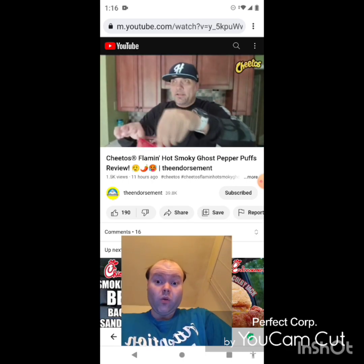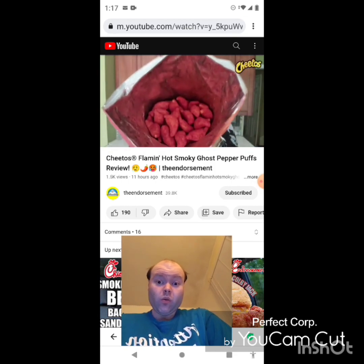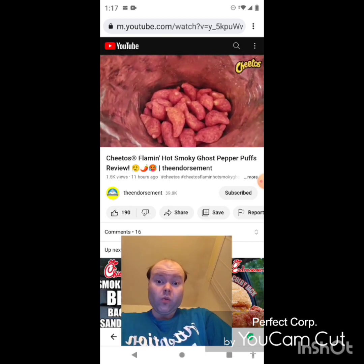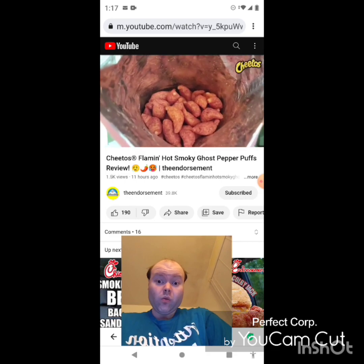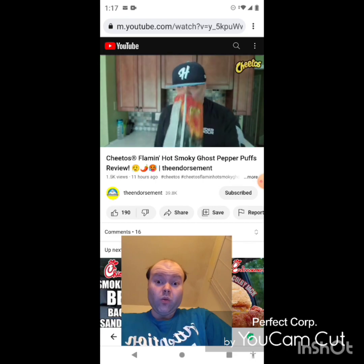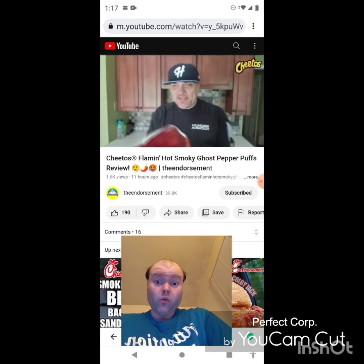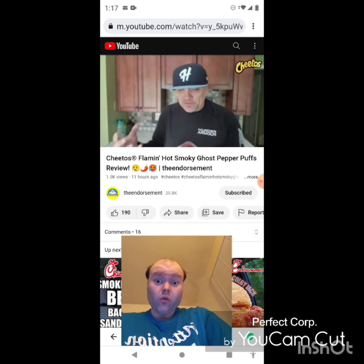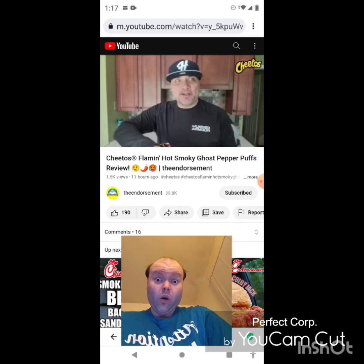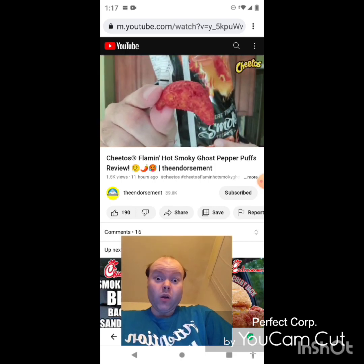Opening up the bag — take a look inside. Getting a little bit of a scent coming through. Oh... oh okay, okay Cheetos! That has a very rich, pronounced smoky scent. Yeah, that smells like the back of the house at a barbecue joint. It smells smoky. How much of a ghost pepper flavor and heat are we going to get out of these?